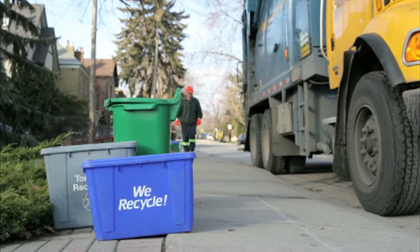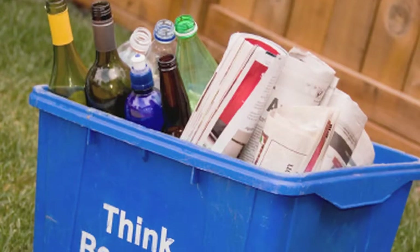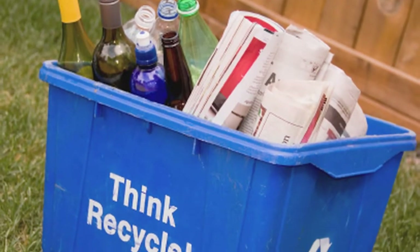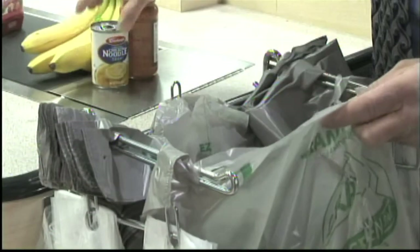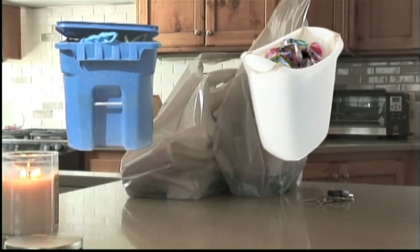Thanks to curbside recycling, most people think newspapers, aluminum, and bottles have some of the highest reuse and recycle rates. The truth is that 60% of all plastic bags are reused at least once, and 90% of all consumers reuse them at home.